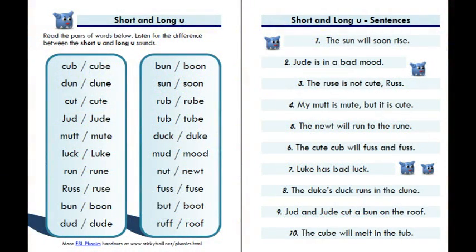Page 43, short and long u. Cub, cube. Done, dune. Cut, cute. Judd, Jude. Mutt, mute. Luck, Luke. Run, rune. Russ, ruse. Bun, boon. Dud, dude. Sun, soon. Rub, rube. Tub, tube. Duck, duke.